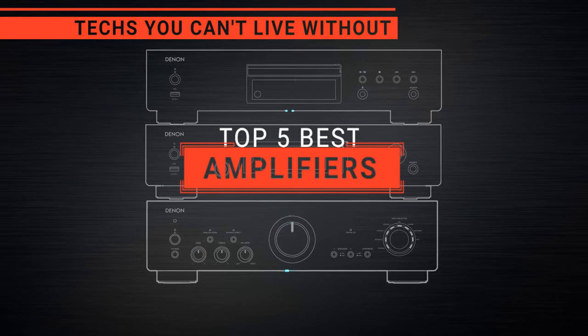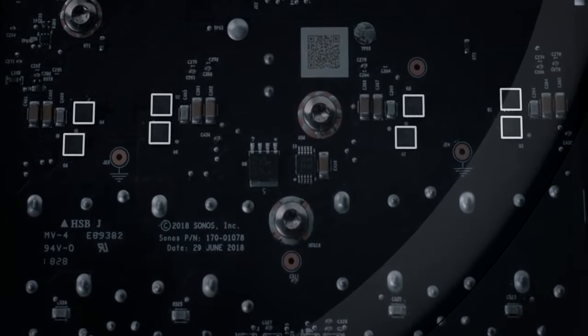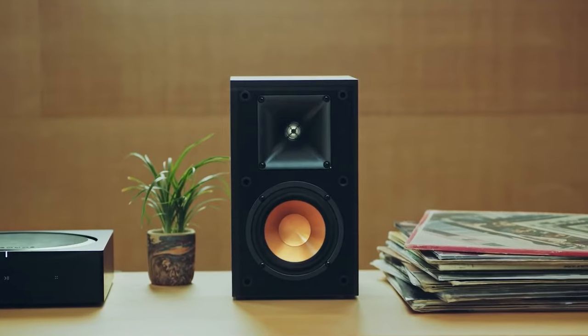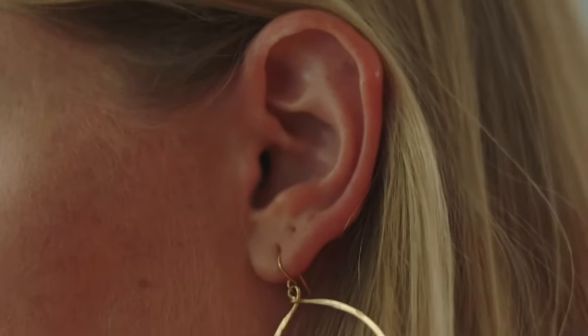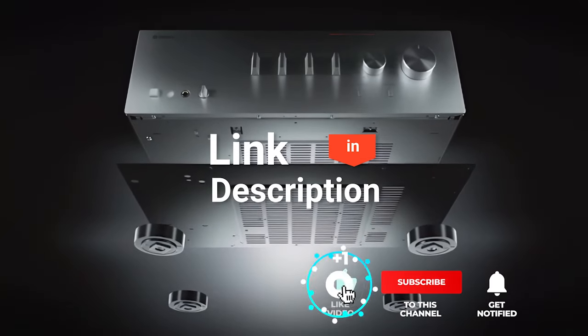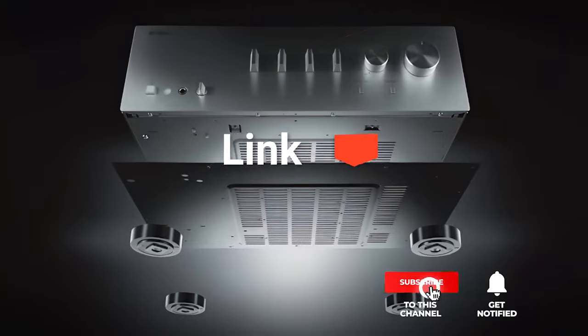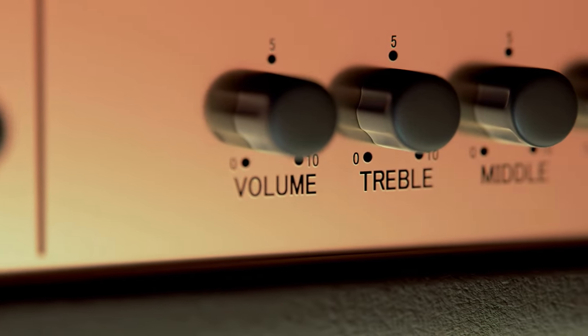In this video, we're going to look at the top five amplifiers available on the market today. We made this list based on our own opinion, research, and customer reviews. We've considered their quality, features, and values when narrowing down the best choices possible. If you want more information and updated pricing on the products mentioned, be sure to check the links in the description box below. So, here are the top five best amplifiers.